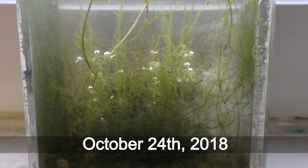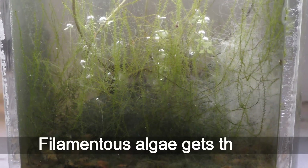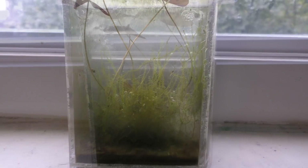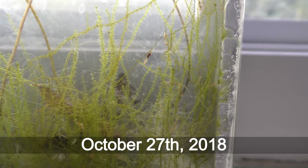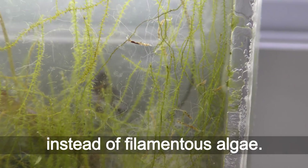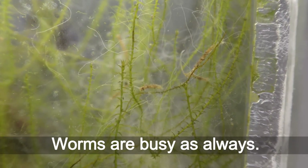October 24th, 2018. Filamentous algae gets thinner and decreased in amount. October 27th, 2018. Land moss is taking space instead of filamentous algae. Worms are busy as always.